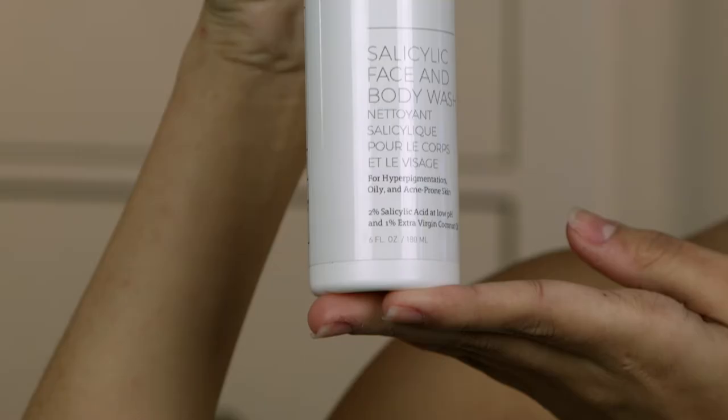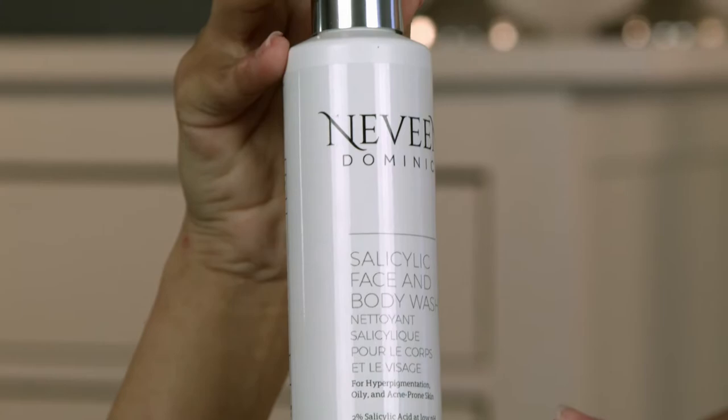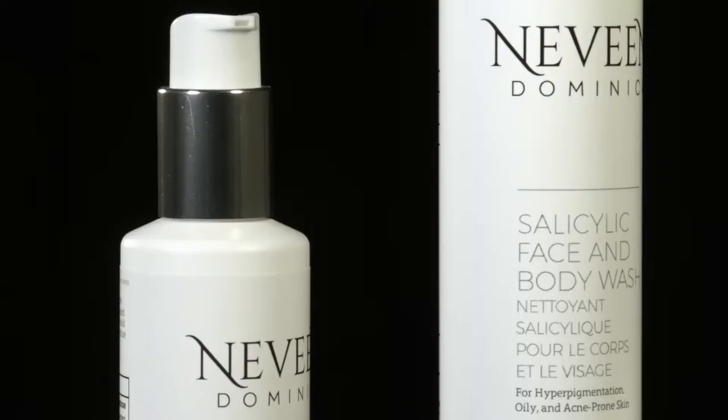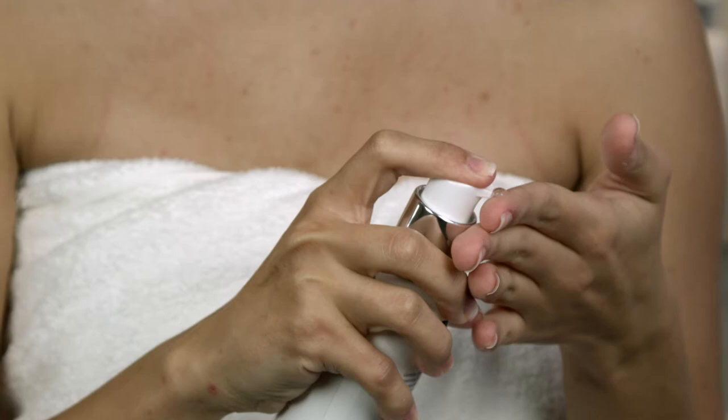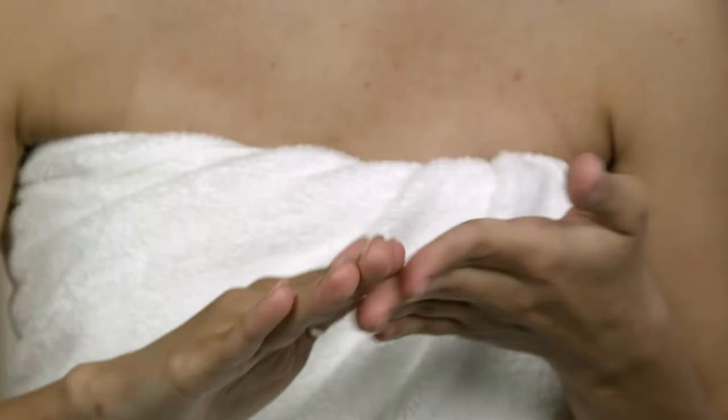Our salicylic cleanser is a micro exfoliating cleanser with 2% salicylic acid and low pH for enhanced dead skin removal. Antibacterial cold pressed coconut oil balances moisture levels and unclogs pores, treats and prevents acne, and improves luminosity and pigmentation.